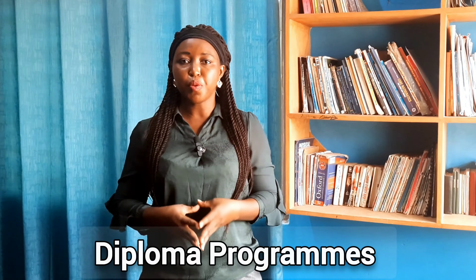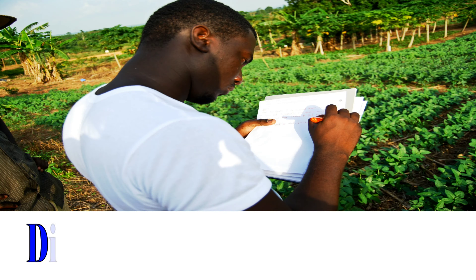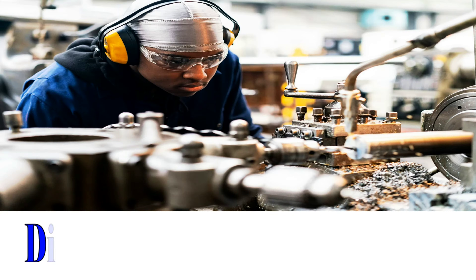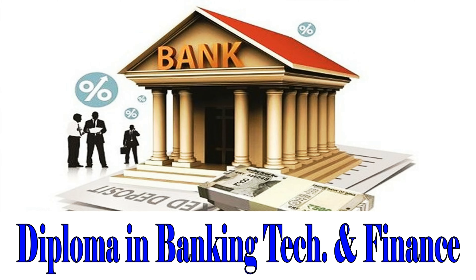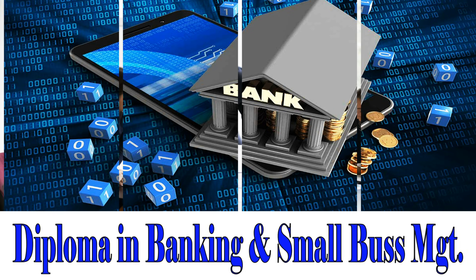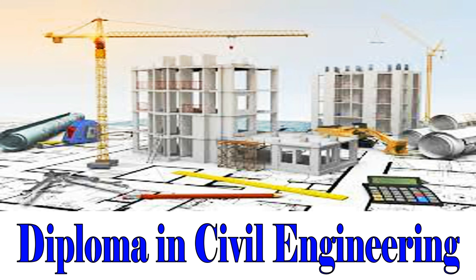Let's now begin by looking at all their Diploma programs. Diploma in Computerized Accounting. Diploma in Agribusiness and Finance. Diploma in Automotive Engineering. Diploma in Banking Technology and Finance. Diploma in Banking and Small Business Management. Diploma in Business Administration. Diploma in Civil Engineering.